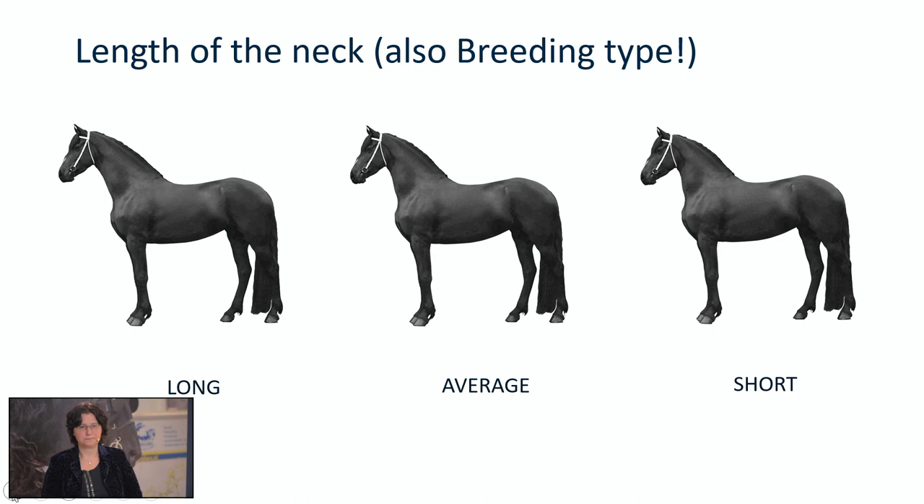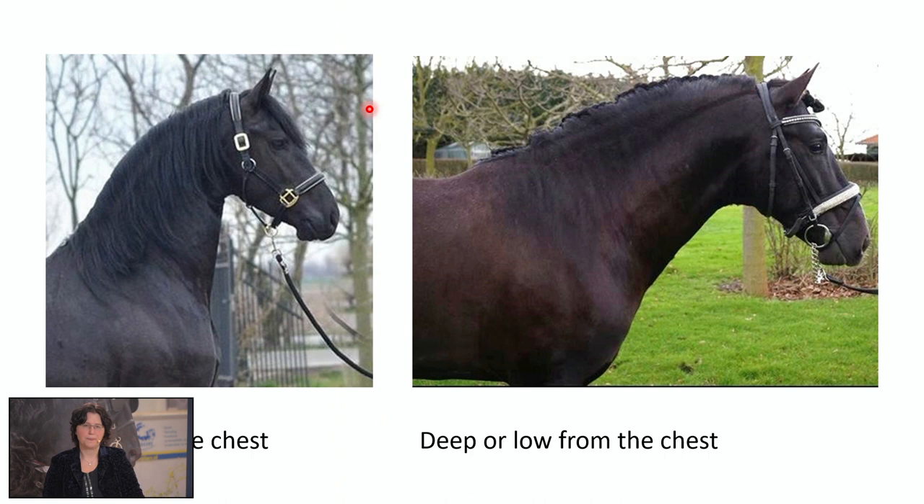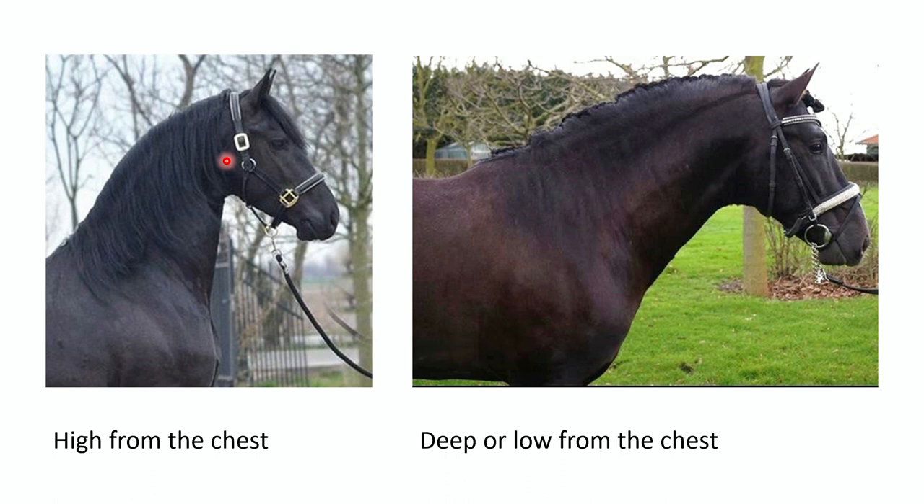Here you can see how the neck emerges from the chest. In this picture you can see this neck emerges high from the chest, and that is favourable. On the left, high from the chest — which is what we want to see. On the right — this is not a Friesian horse, but I didn't have another example — this is a neck that rises deep or low from the chest. You can see that this horse will have some physical limitations when you use this horse in sports.